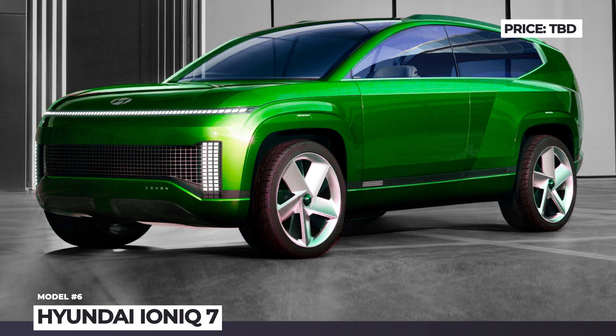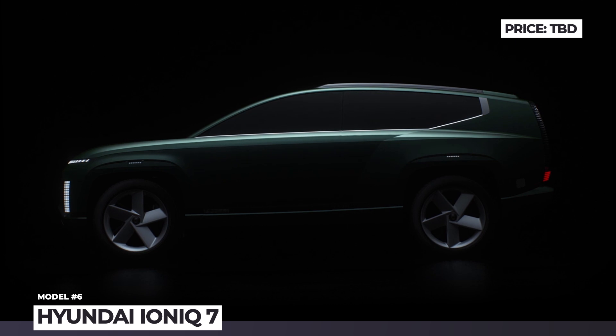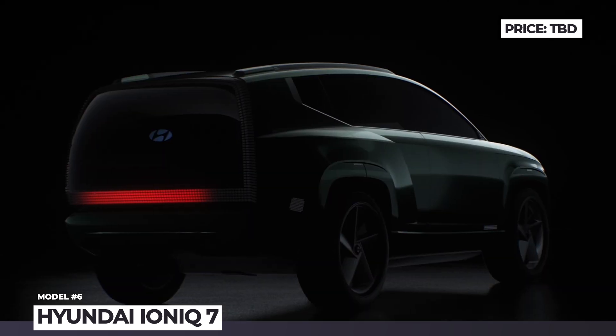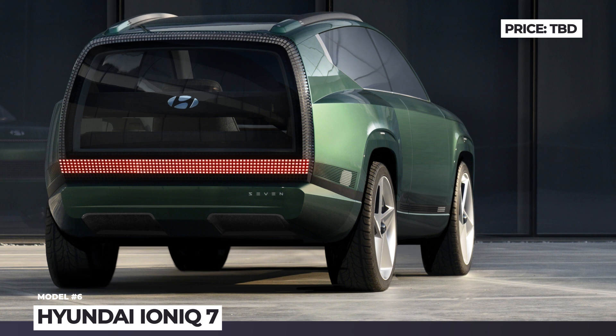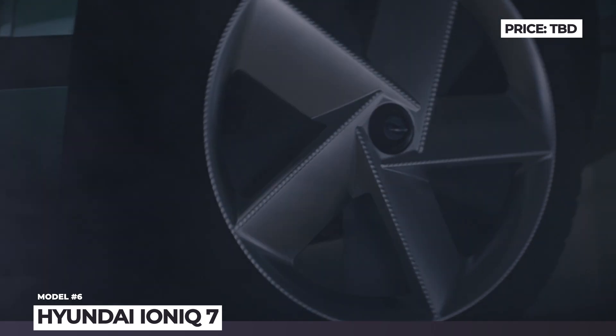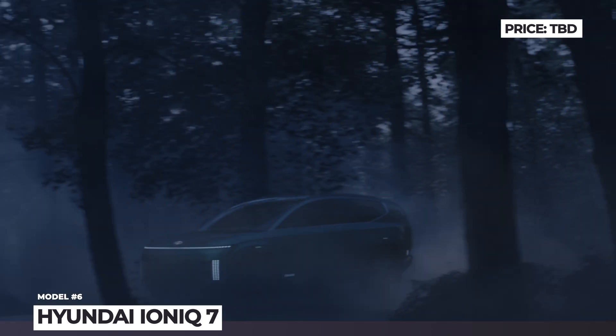Hyundai IONIQ 7. Most likely the IONIQ 7 will arrive as a 2024 model, building on the success already achieved by the world's car of the year, the IONIQ 5. Koreans promise that the production version will keep many of the concept's key features, like an aerodynamic body, pixel LED lighting, futuristic Hyundai front fascia first introduced by the Staria MPV, and boundless interior space.